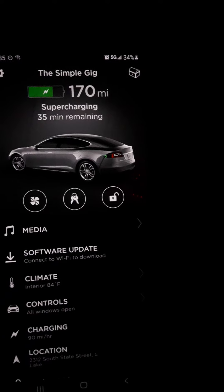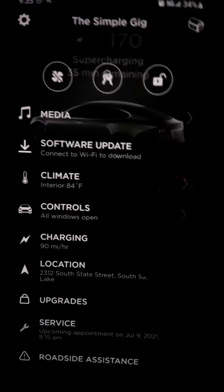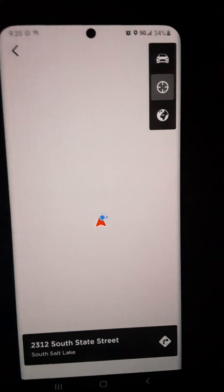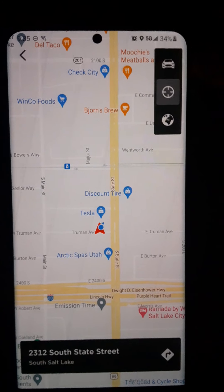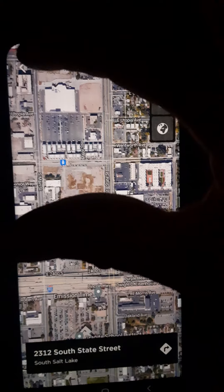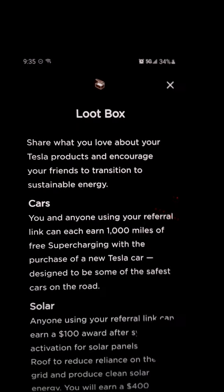Valet mode would let the valet unlock your car and bring it to you when you want. You can obviously monitor charging — we're charging at 90 miles an hour right now. You can keep track of the location of where it is, and then if you hit directions it'll walk you to your car if you forgot where you parked it.